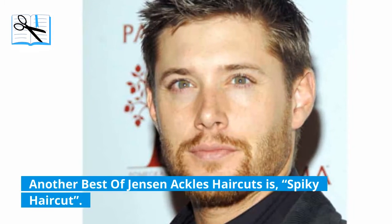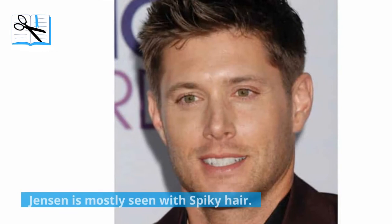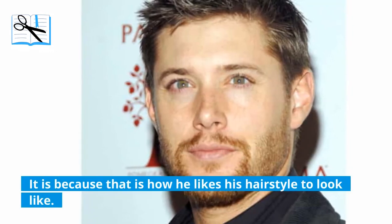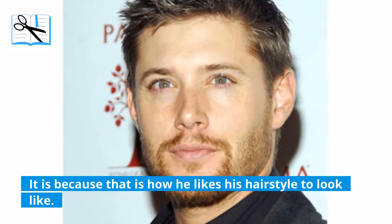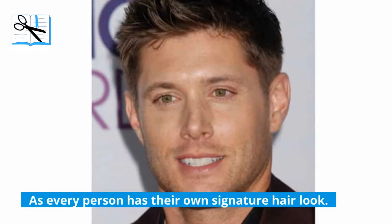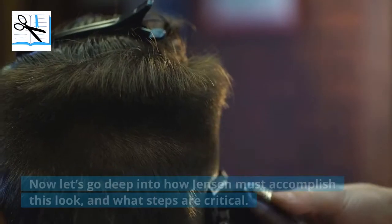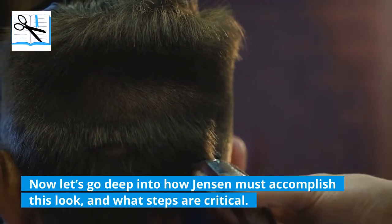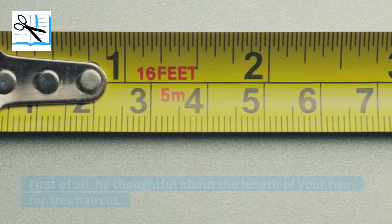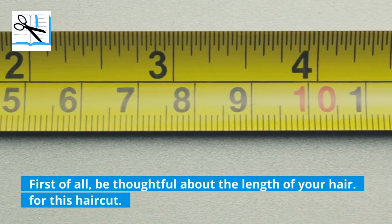Another best of Jensen Ackles haircuts is the spiky haircut. Jensen is mostly seen with spiky hair because that is how he likes his hairstyle to look. Every person has their own signature hair look, and for Jensen it is the spiky hair look. Now let's go deep into how Jensen accomplishes this look and what steps are critical. First of all, be thoughtful about the length of your hair for this haircut.